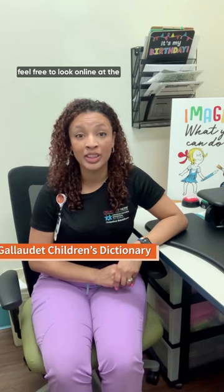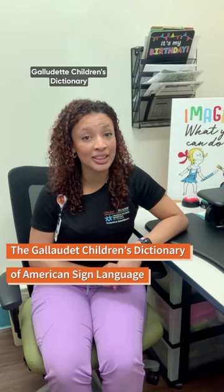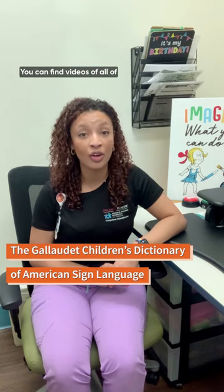If you're interested in teaching your baby signs and you'd like to know more than what's featured in this video, feel free to look online at the Gallaudet Children's Dictionary of American Sign Language. You can find videos of all of the signs that you can think of to teach your baby or toddler.